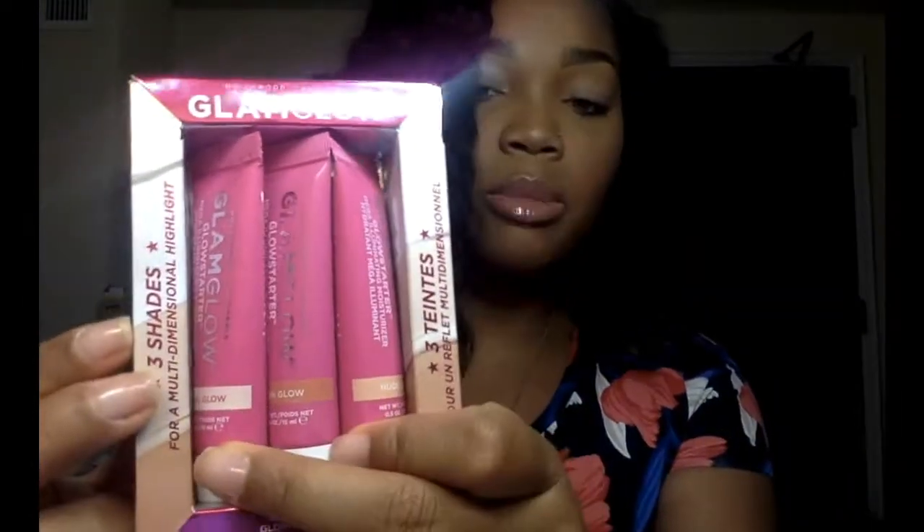Would I do that every time? Probably not. But if you wanted to, the directions tell you that you can use it for that purpose as well. So this is the Glam Glow Glow Starter in three shades — a multi-dimensional highlight. You could probably use it as a regular highlighter on your cheekbones. I've yet to try that, but I'm sure it will work out pretty well. So that was the Glam Glow Glow Starter three-pack kit.